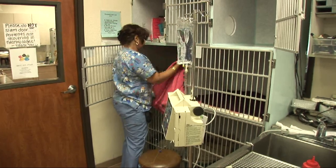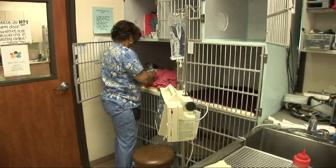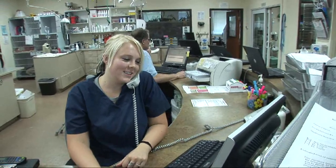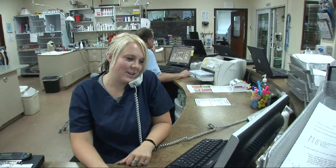When your pet's procedure is finished, they will stay with us for several hours to recover from anesthesia. The technician or the doctor will call you to let you know that the procedure is finished and that your pet is in recovery.